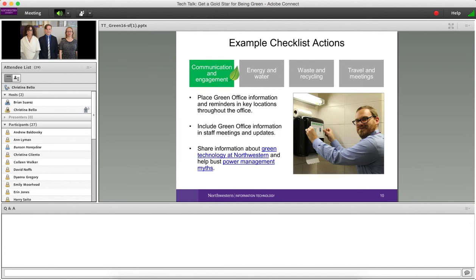On the IT website, there are great resources people can share — information about green technology and power management myths you can help address in your area. Brian's going to talk about that in a couple of minutes. In the Green Office program guide, you'll also find links to those IT resources.